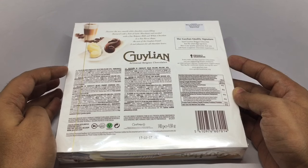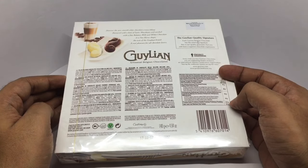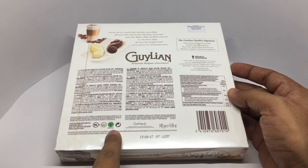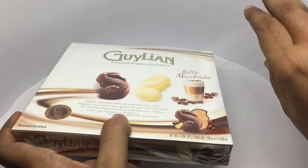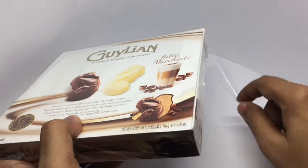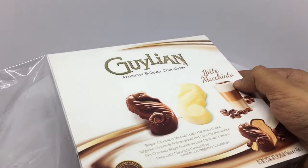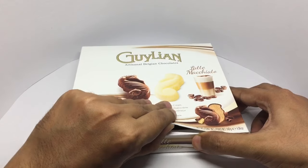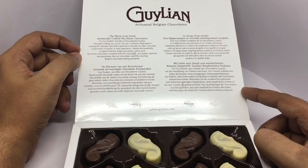That's the ingredient list — it comes in many different languages. That's the nutritional info. It's manufactured in Belgium, and it's a vegetarian product. There's more info about the chocolate and the founder of the company.